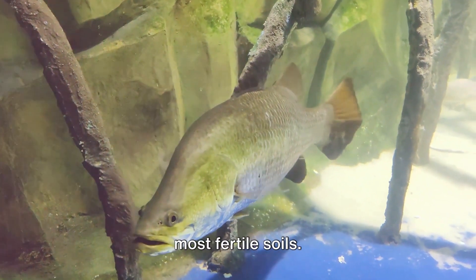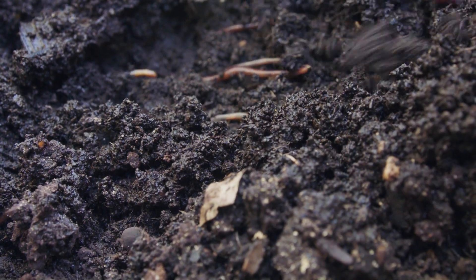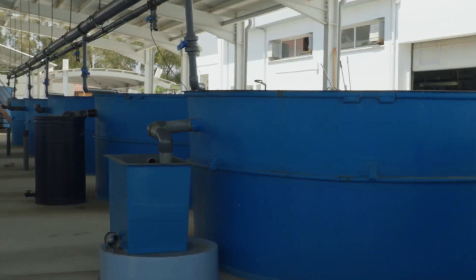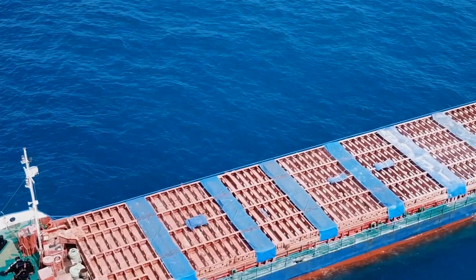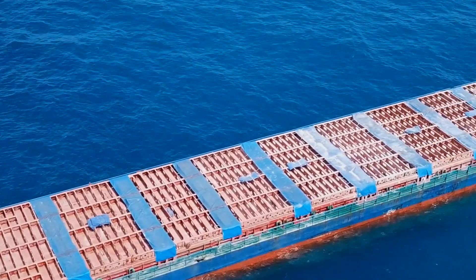This agricultural first-of-its-kind is produced at our Australian land-based fish farm. These microbes, created by nature itself, are shipped in liquid form to the Kingdom of Saudi Arabia.